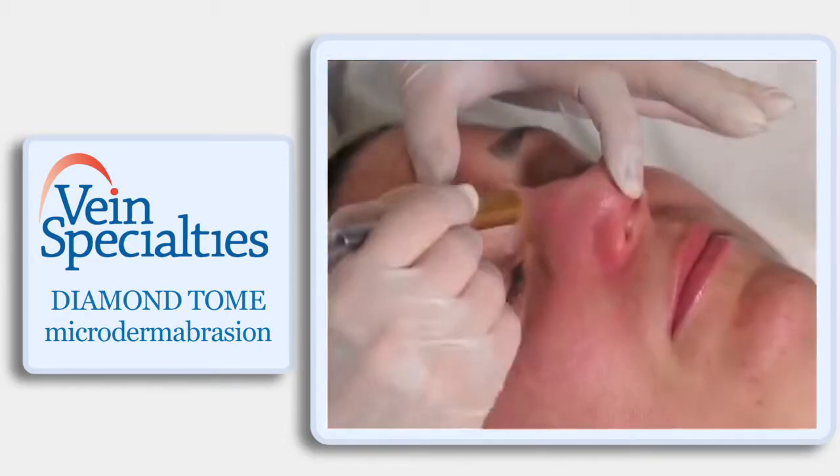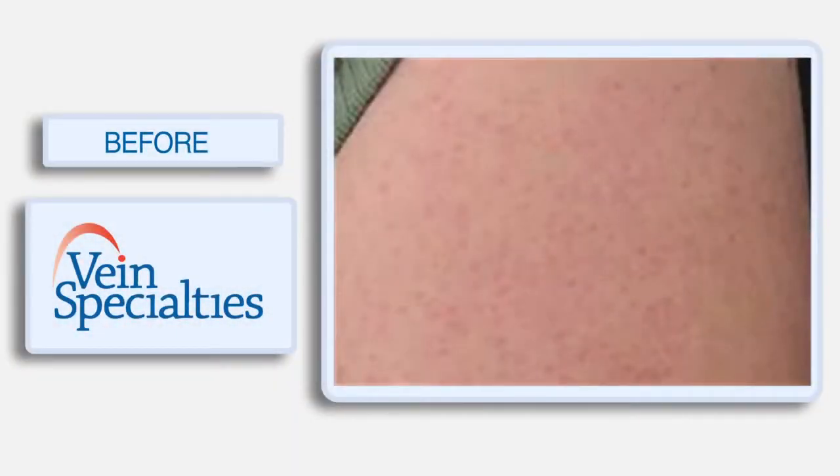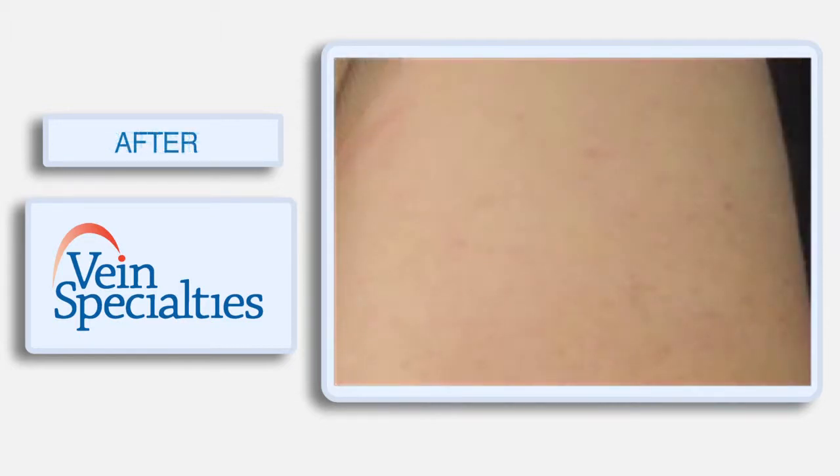Usually the face, or the area being treated, is slightly pink immediately following the procedure. That can dissipate anywhere from 15 minutes to a couple of hours. There are a few patients I treat more aggressively who might experience more redness for that day, maybe even the day after, but it's not anything that prohibits them from living their life.